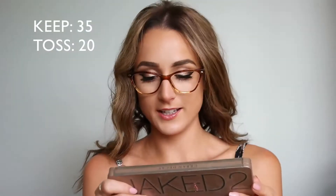My Naked 2 Palette — this might be ballsy, but I'm tossing it. Half the colors have fallen out, half are used up, and I really just don't use it enough. I'm saving the brush though because it's great. The palette is probably four or five years old, way past its 12-month lifespan — sad but necessary. Bare Minerals eyeshadow shades — really pretty, 12 months, but they're so old I haven't used them in forever, tossing.